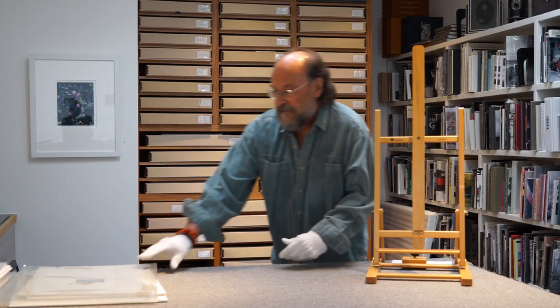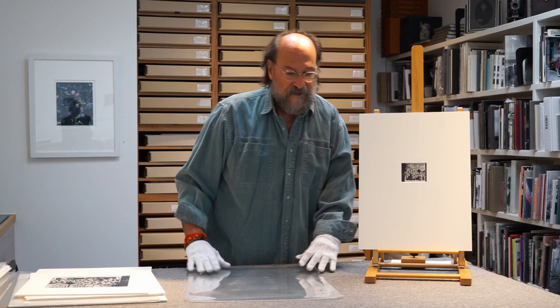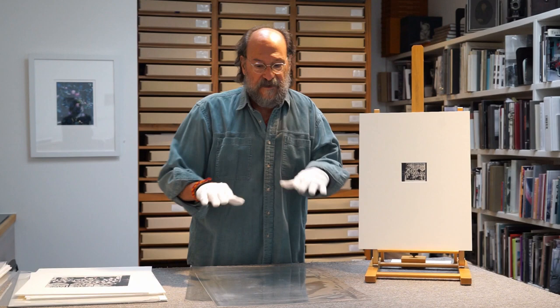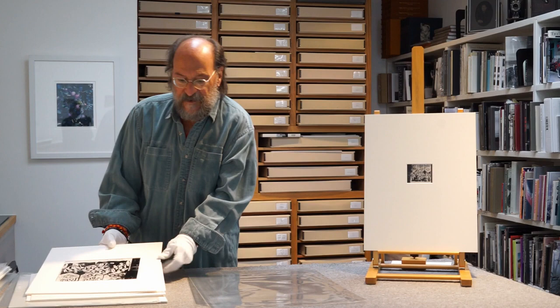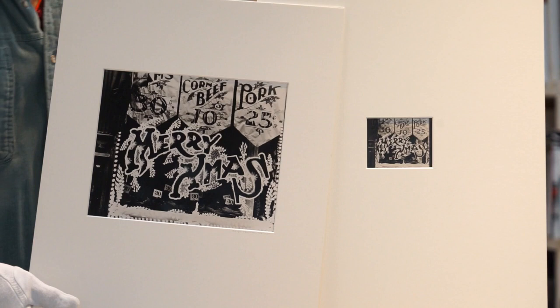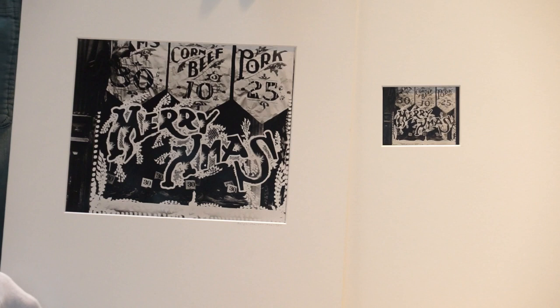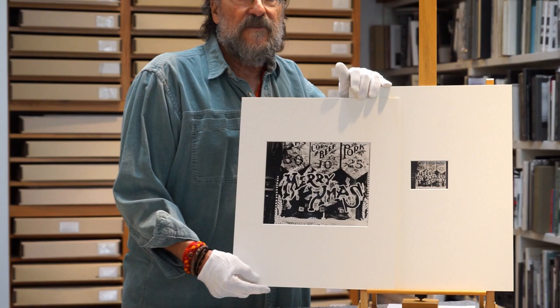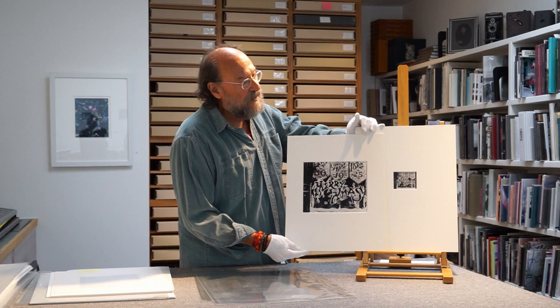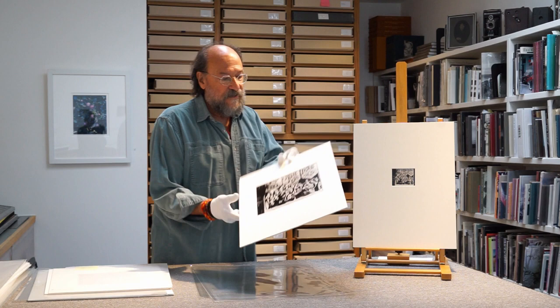Ralph liked contact prints but also enlarged negatives sometimes — taking a picture of a negative to make a larger one so he could still contact print and preserve that quality. This 'Merry Christmas' image Ralph made available in two sizes. As a potential collector, when you see an image you like, ask if it's available in other sizes or printed on different papers. It's still the same image but two very different expressions of the photograph, and many of you will have feelings about preferring one over the other.